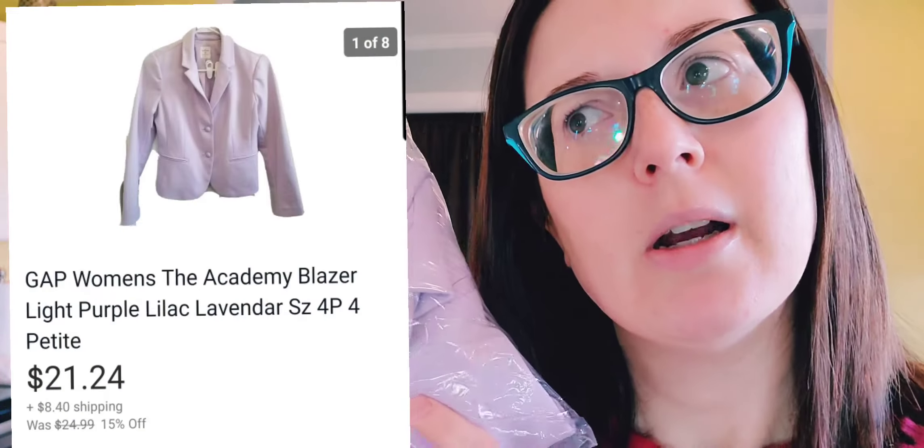Here we have a lilac or lavender Gap Academy Blazer. The Academy Blazers do pretty well between $20 and $35 — they used to do better, but there's still a solid sale. This was listed for probably six months. I got it for $1.50 and it sold on sale for $21 on eBay.